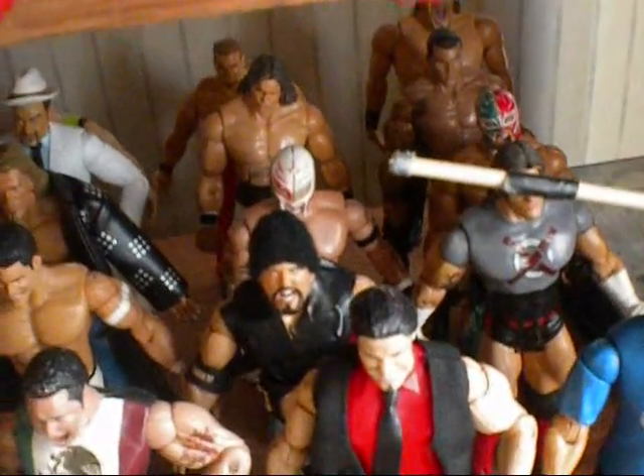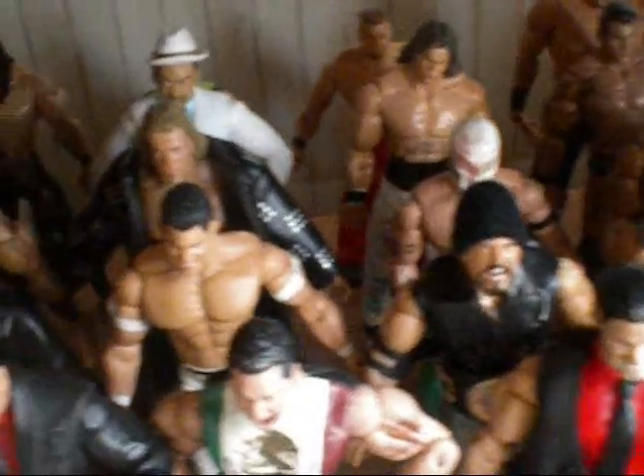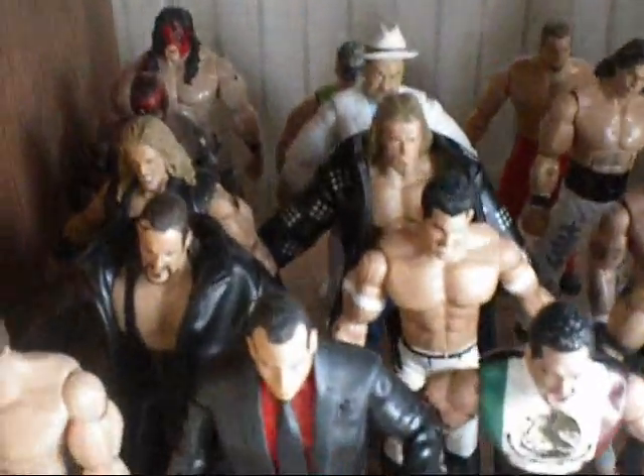Randy Orton, John Morrison Deluxe, Randy Orton Deluxe, Great Collie, Christian, Amanda Estrada Deluxe, behind Amanda Estrada is Hurricane, Deluxe Kane, and Boogie Man.